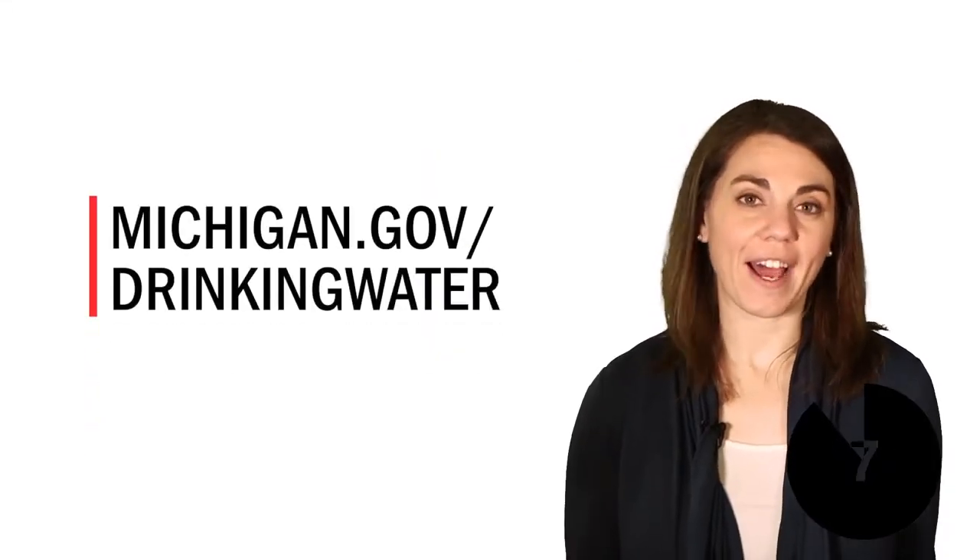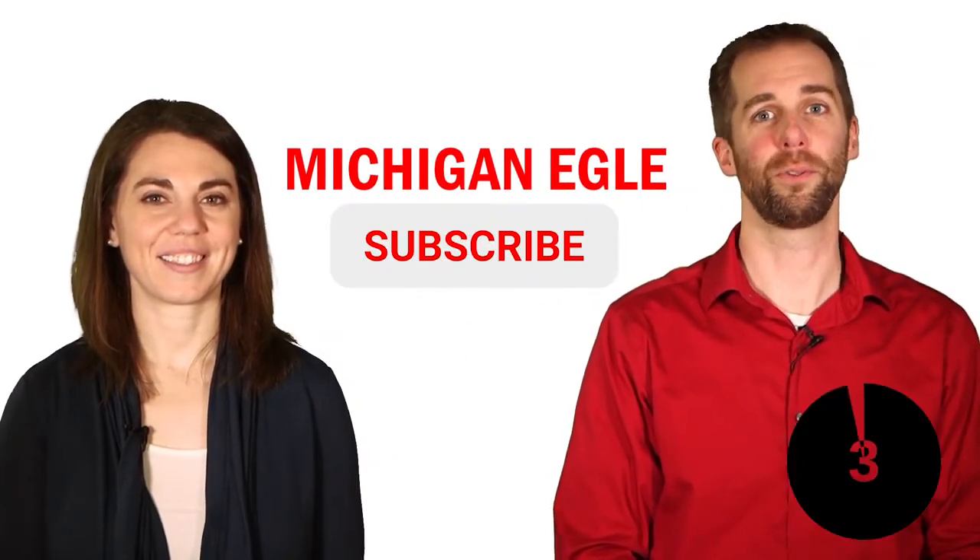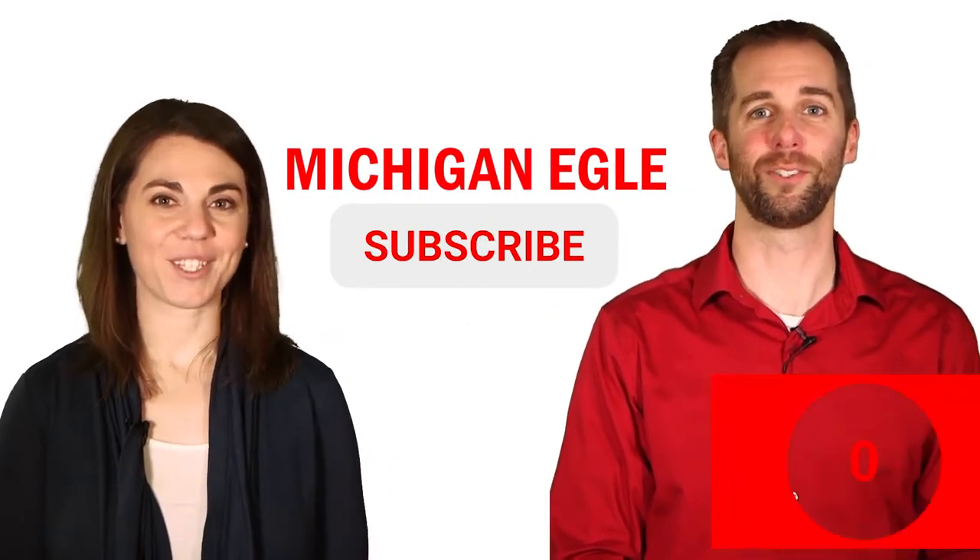To find out what's in your water, look in your annual water quality report or call your water supply. For more information about drinking water, check out our website. And don't forget to subscribe to our YouTube channel for more episodes of MyEnviroMinute. Thanks for watching!